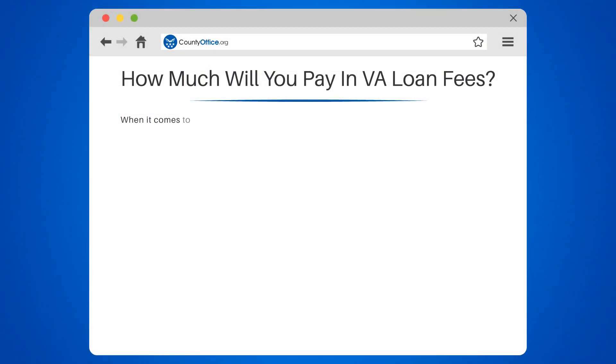How much will you pay in VA loan fees? When it comes to VA loans, many potential borrowers are curious about the costs involved. Let's delve into the specifics of VA loan fees.